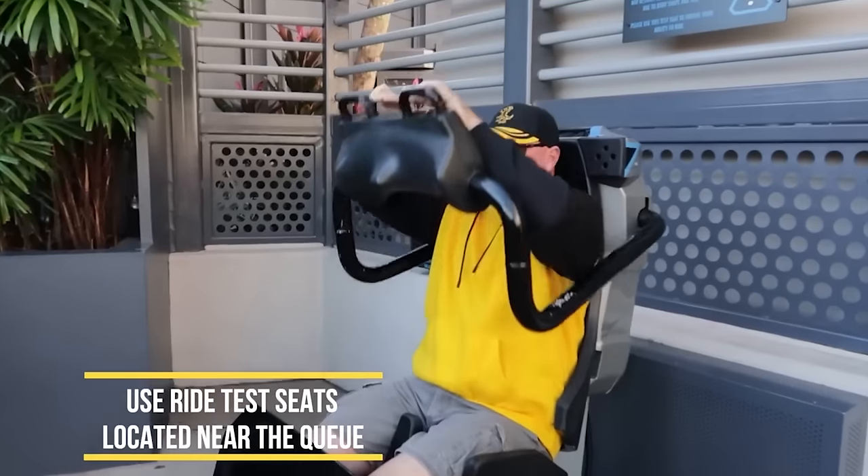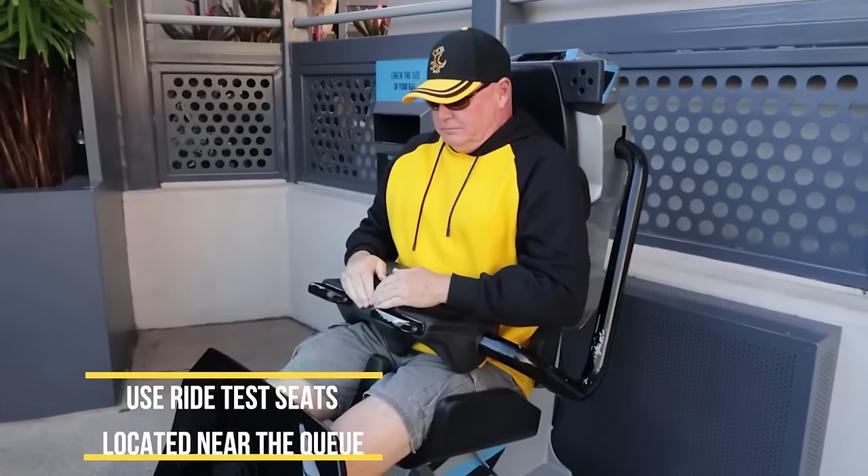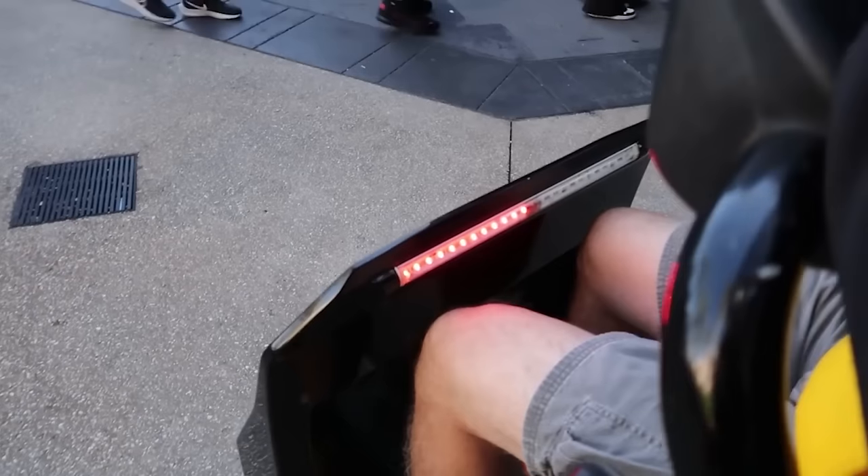I'm a bigger guy and I've never had any problem fitting on any Universal ride, but they do have test seats. If you're concerned about that, there's usually a test seat at the beginning of the queue before you get inside, and also usually one inside the queue.